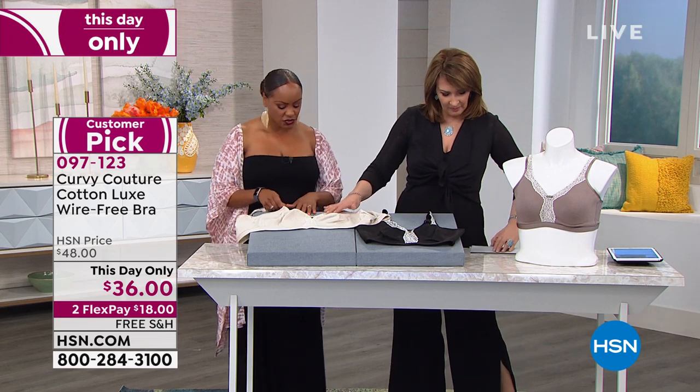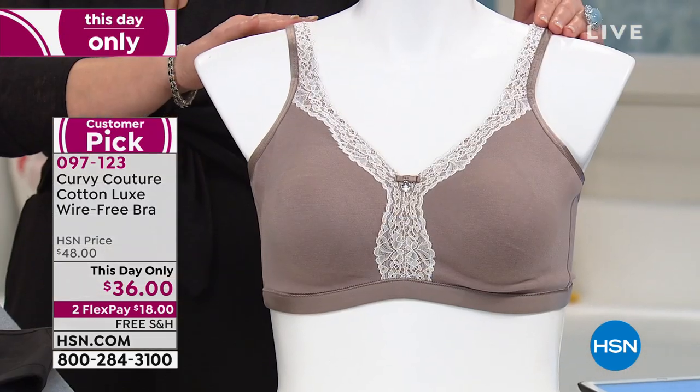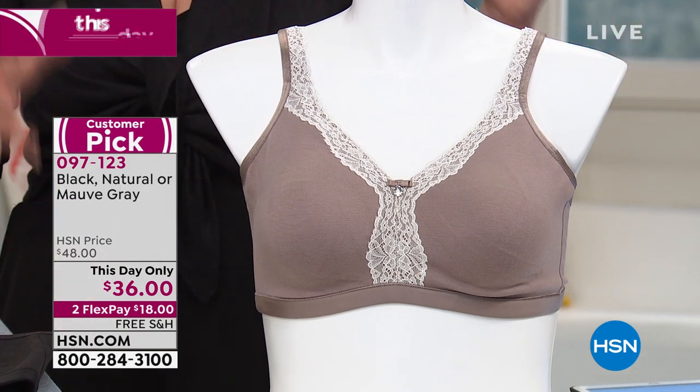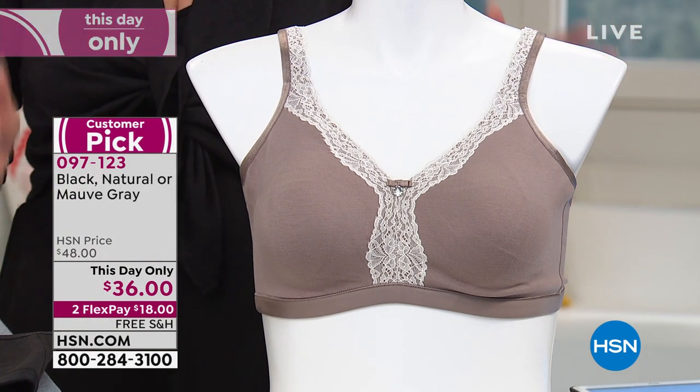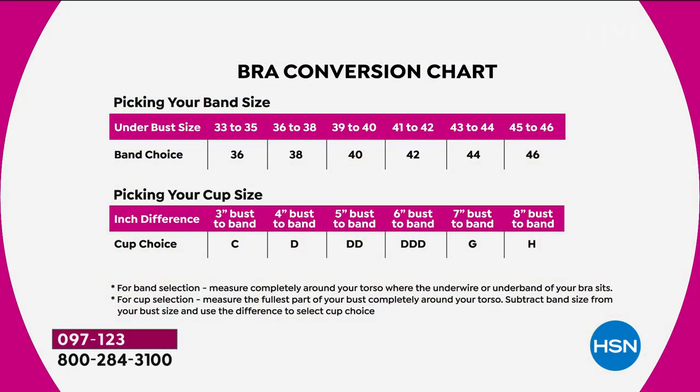We have natural, black, and mauve gray — three color choices. I'll show you the sizing one more time so you can see on your screen how to order your size and jump in. You're choosing your band choice and then your cup choice. Pick your band, pick your cup, and jump right in here and get your new bra. You will love it.